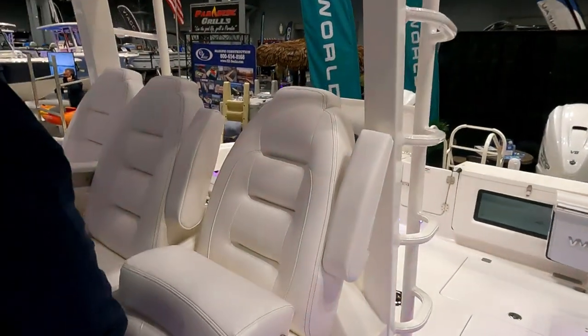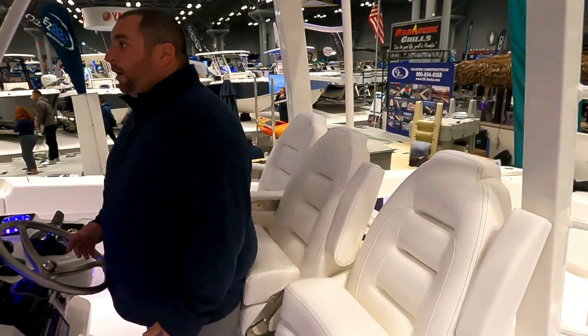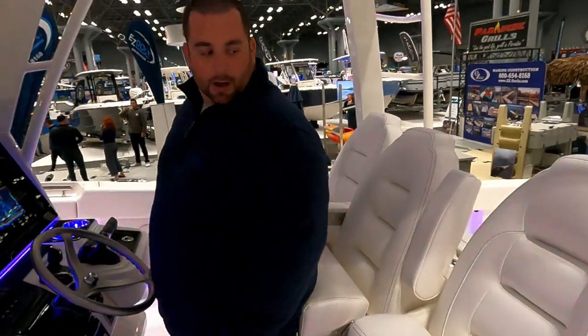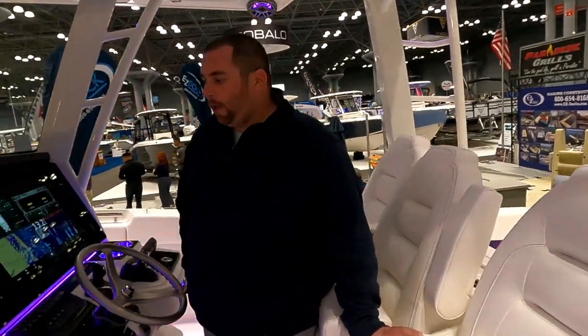Moving to the centerpiece — the helm — which is another amazing feature. It's super comfortable, very well laid out, with a great standing position and three-up seating. The beam on this boat is 13 feet wide, and having fished it, Jesse says it's an unbelievable platform.